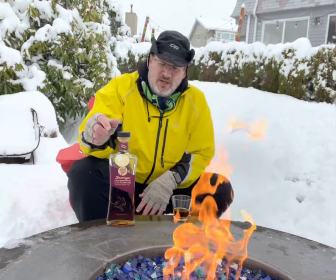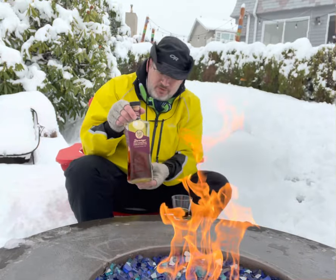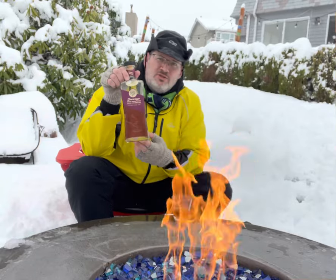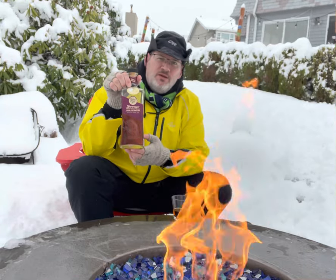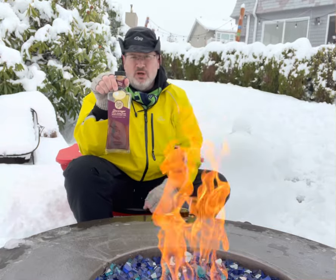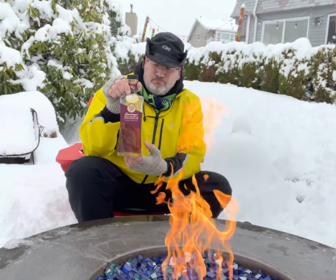I want to just get right to it — straight good whiskey. This is the Rabbit Hole Derringer, and it's finished in PX Sherry casks. I think you've heard me talk about a few of them — there's some really good ones. This one is fantastic. It's made from the Rabbit Hole Distillery in Louisville, Kentucky.